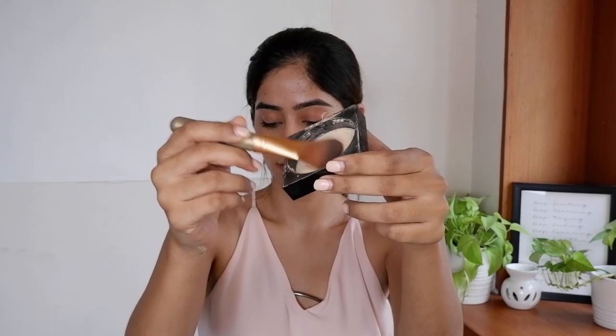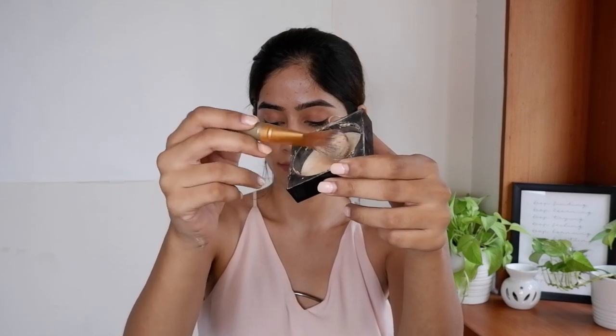My next hack is going to be super helpful especially because we all have to wear masks, and this hack is going to make your lipstick transfer-proof. A lot of liquid lipsticks tend to be transferable, so all you have to do is take your brush, dip it in some loose powder, take a tissue, put it on your lips, and just dust some loose powder over the tissue. This sets your liquid lipstick so it's not just kiss-proof but also transfer-proof and you can wear it under a mask.